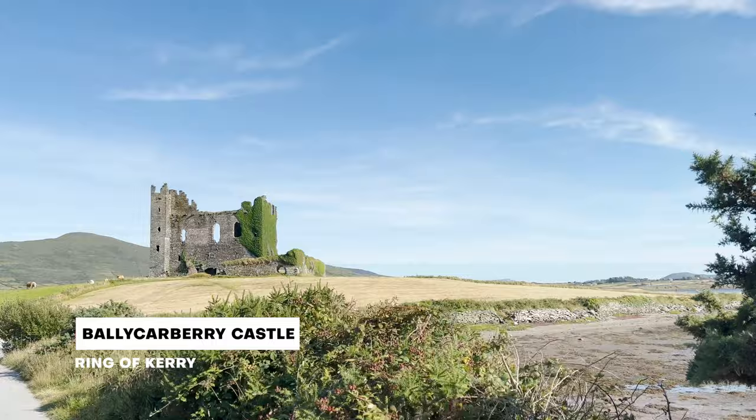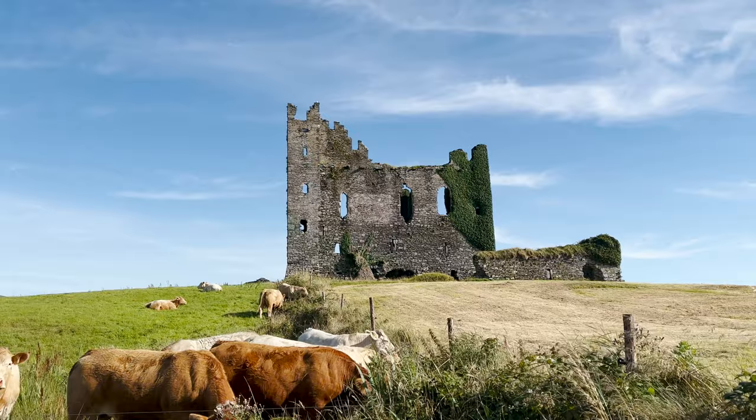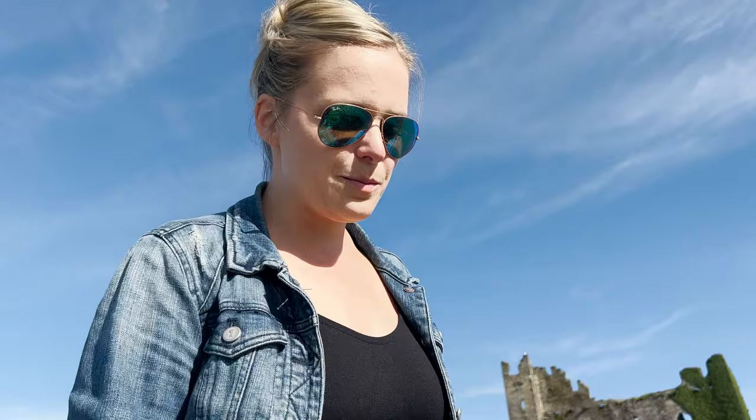Ballycarbery Castle — we can't walk up close to it, this is about as close as we can get, but it's really really cool. There's beautiful moss, there's beautiful ivy growing up the side, and it's just like the perfect ruins of a castle. I love how every cool beautiful place we go to, right next door there's always a bunch of animals — there's always a farm. We've been in Ireland for about 10 days and I am not sick of seeing sheep and cows everywhere. Another amazing castle site here — wish we could get a little bit closer but we will abide by the signs.